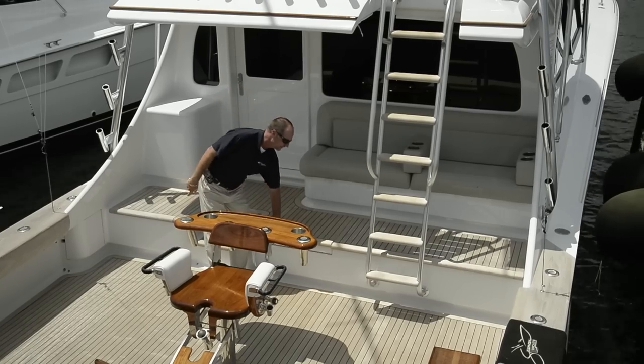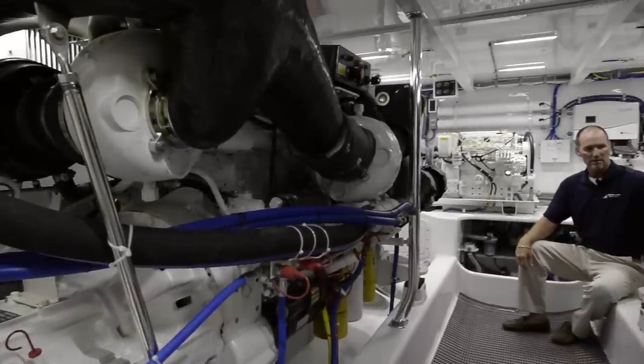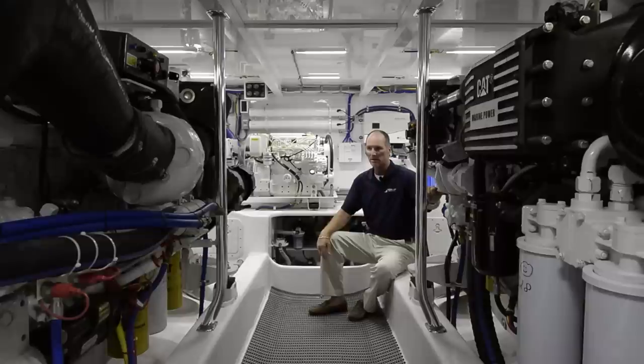Here we have the engine room access. Here we are in the engine room of the 2013 57 Spencer, powered by C18 1000-horsepower Caterpillar engines, with two years extended warranty and only 650 hours. It easily pushes the boat at 30 knots at 1800 RPMs, only 67 gallons an hour, with a top end speed of 38.5 knots.